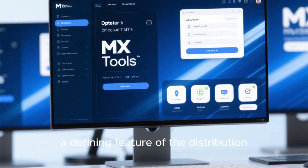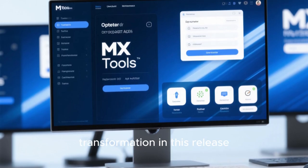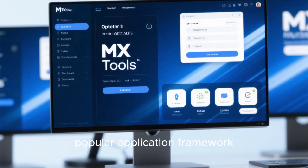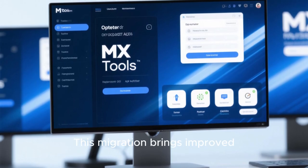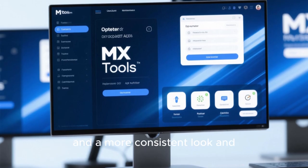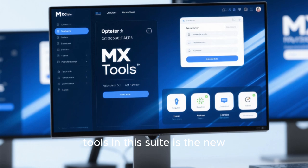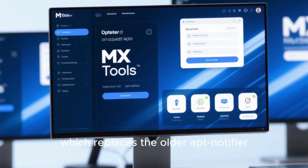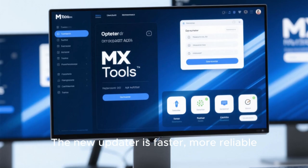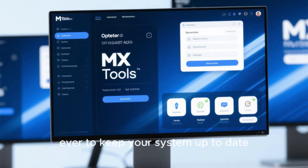The MX Tools suite, a defining feature of the distribution, has undergone a major transformation in this release. All tools have been migrated to QT6, the latest version of the popular application framework. This migration brings improved performance, better compatibility with modern systems, and a more consistent look and feel across desktop environments. One of the standout tools is the new MX Updater, which replaces the older APT Notifier. The new Updater is faster, more reliable, and integrates seamlessly with the desktop, making it easier than ever to keep your system up to date.